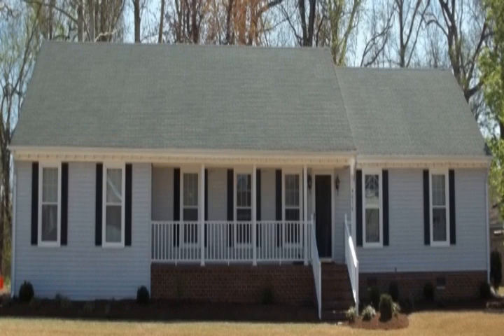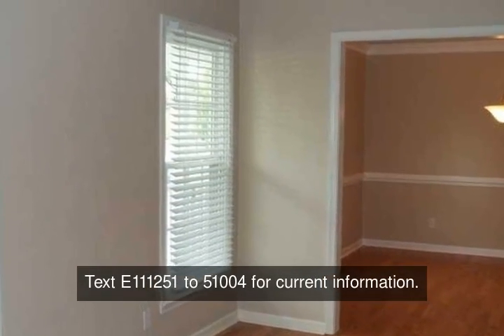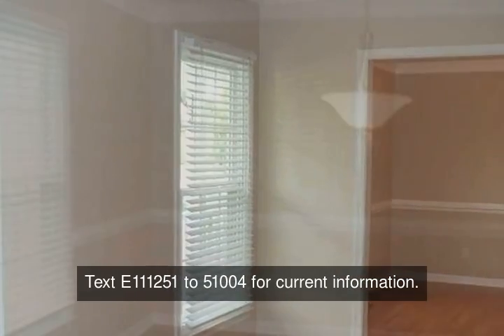Updated four-bedroom ranch across from Sleepy Hole Golf Course. Fresh paint, new carpet and ceramic tile throughout.